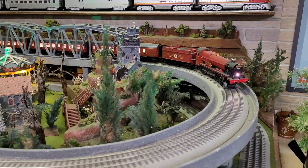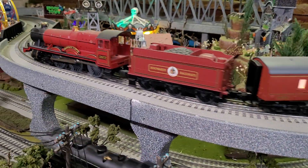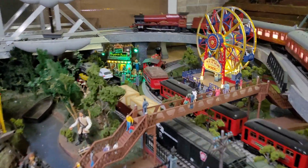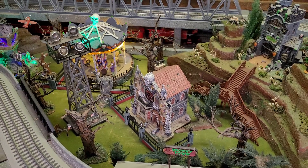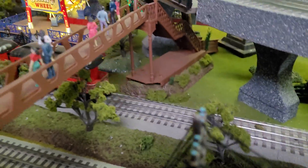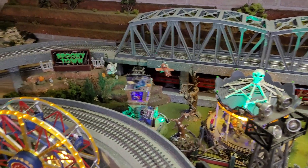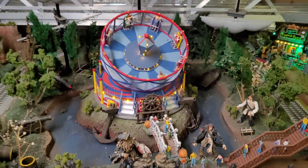So this is the Hogwarts Express, and that's Spooky Town — it's got its own train. Got the Pirate's Code.